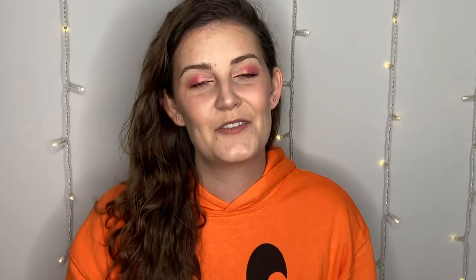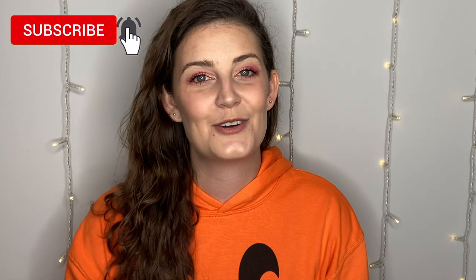So this is the look I did today — this is all TJ Maxx and Marshall's makeup, and that is what we are going to be doing. If you are new here, I would love it if you would hit that subscribe button and the notification bell so you don't miss out on any of my videos. Let's get started.